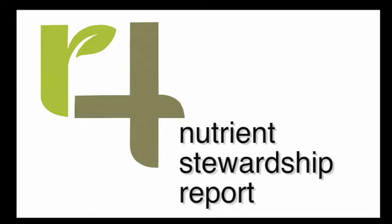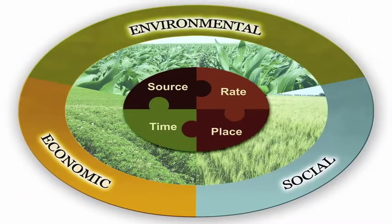Justin was named a 2013 4R advocate. His story is in part a lesson in farming precision ag data. The 4R Nutrient Stewardship Report covers information about how the right source, right rate, right time, and right place interact with issues facing everyone.